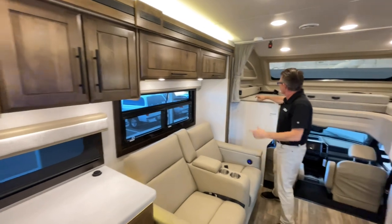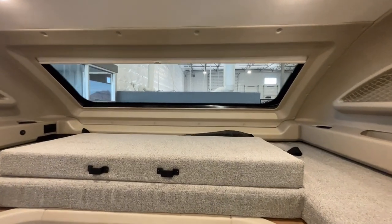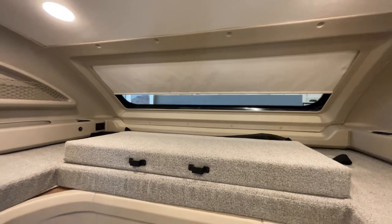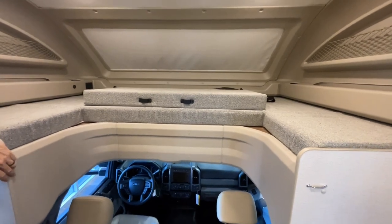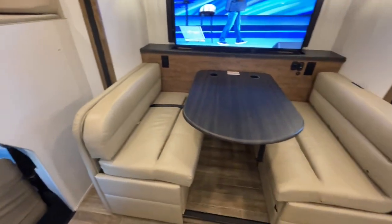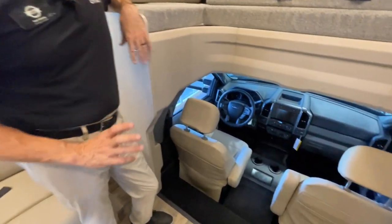The price point is impressive on this unit. One thing to note is the automotive glass up front — if you're sleeping in the back master suite and don't want light coming in first thing in the morning, make sure you close it before bed. Sleeping in is not a problem. This unit sleeps six people total.